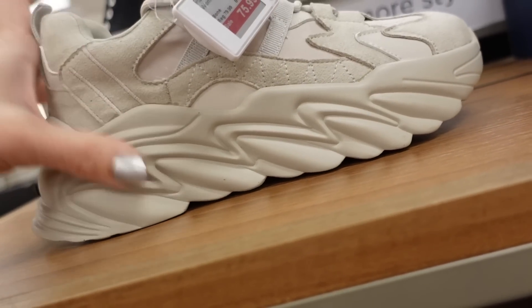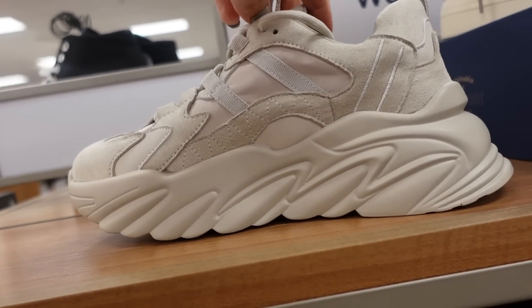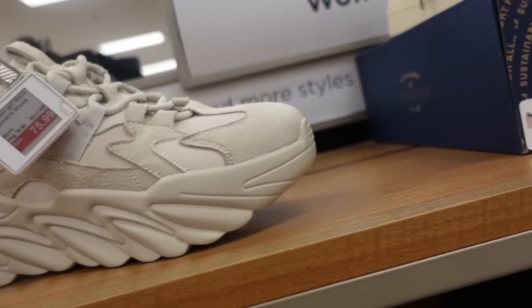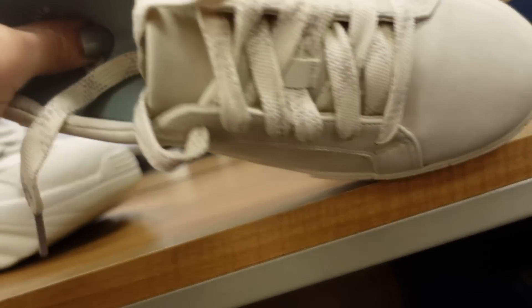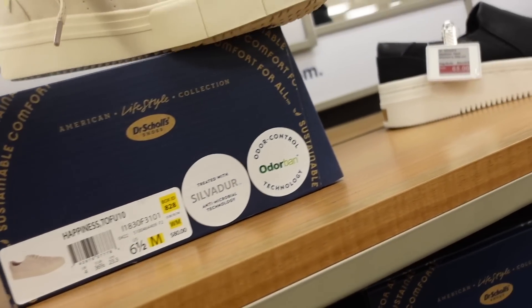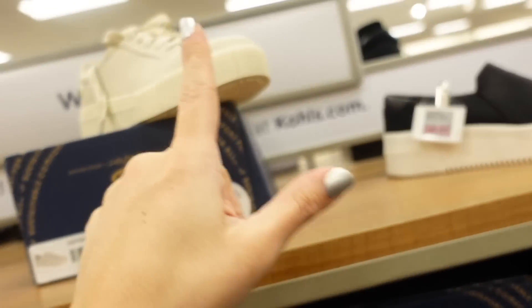New sneakers from Madden Girl — rounded toe, lightweight platform at the bottom. On sale for $75.99, regularly $79.99. Also a new beige sneaker from Dr. Scholl's — rounded toe, feels really comfortable. Just in beige.